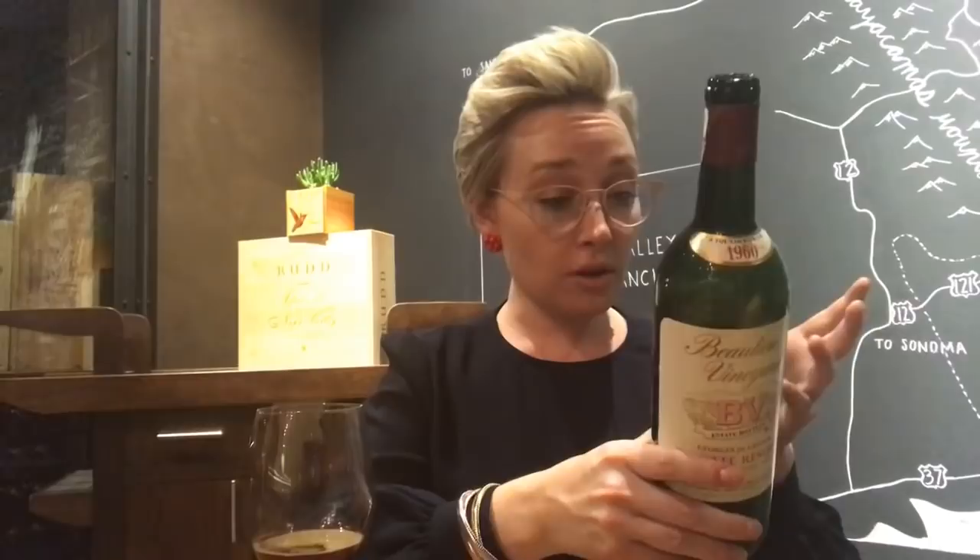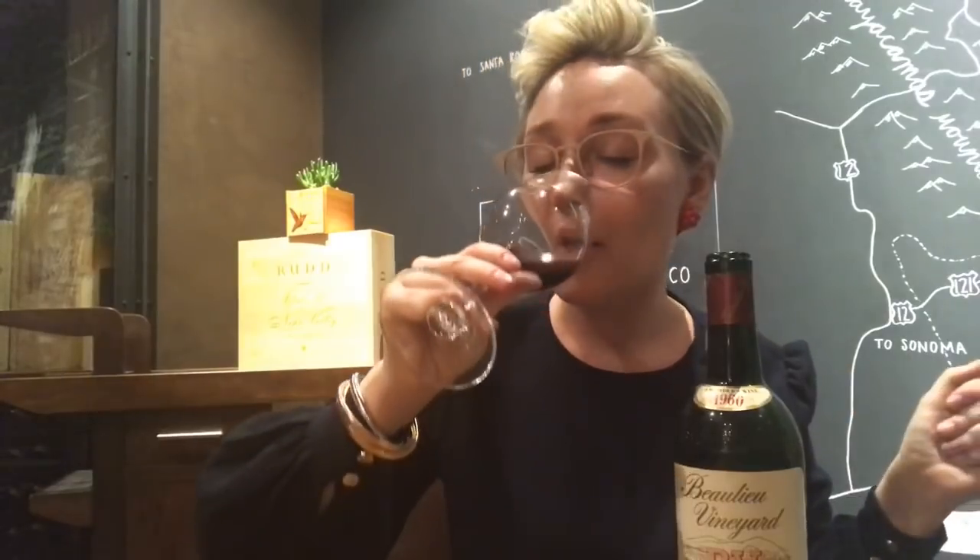We always talk about the ripeness of wines in Napa Valley — how some older classics from the 60s and 70s weren't as ripe and didn't have higher alcohol. But this wine, the alcohol is only 12.5%, which is probably correct, yet it smells pretty ripe, which is very interesting. Getting all of that really nice ripe red and black fruit, those spices, and of course that chicory, caramel, toffee thing going on.